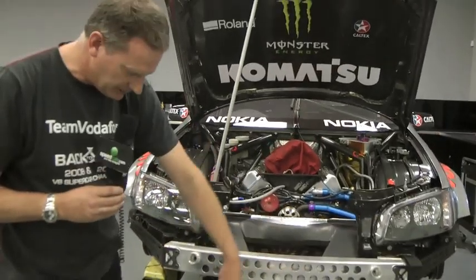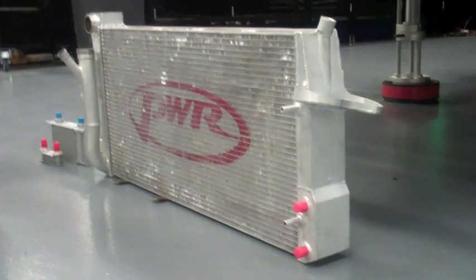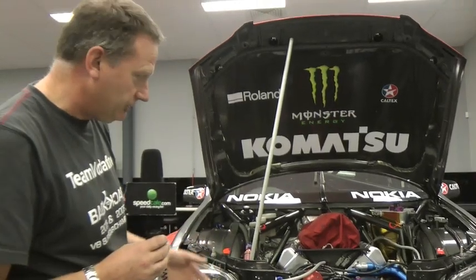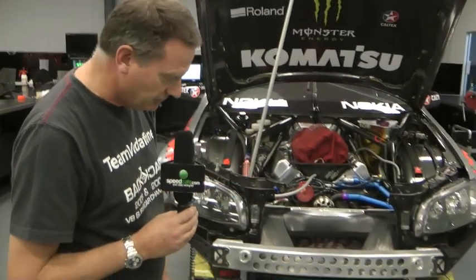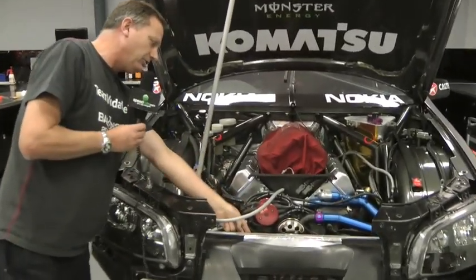The water core is a standard sort of size for us — it's pretty much similar through the category — the one we use is manufactured by PWR. The engine also requires oil cooling, and the oil is cooled by two different means depending on whose car and team you use. We use an air cooler, which you can see behind the water cooler here.